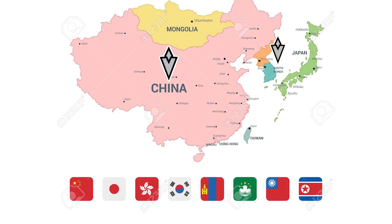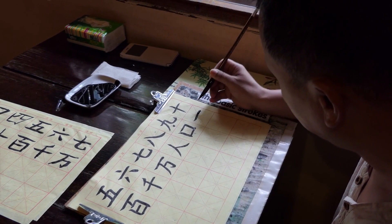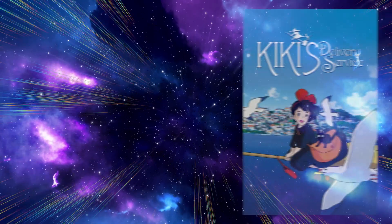Kishotenketsu is a story structure popular among writers in East Asia, most notably China, South Korea, and Japan. The structure originated in China where it was applied to four-line poetry. From there it moved to Korea and then to Japan where it was called Kishotenketsu, and it started gaining recognition outside of East Asia due to its prevalent use in anime and manga.